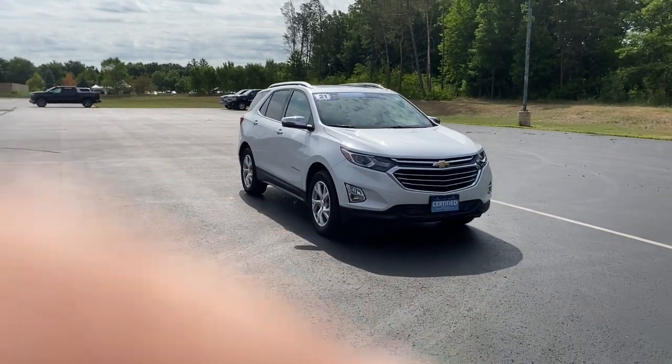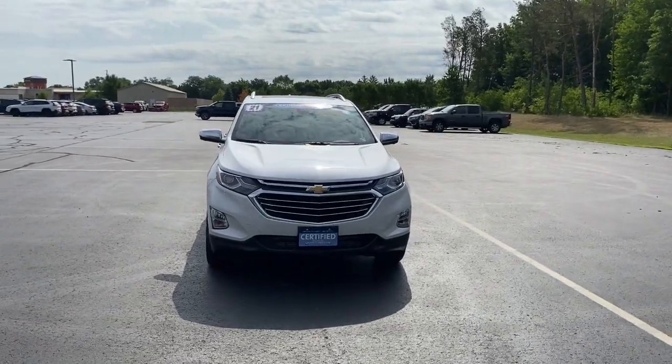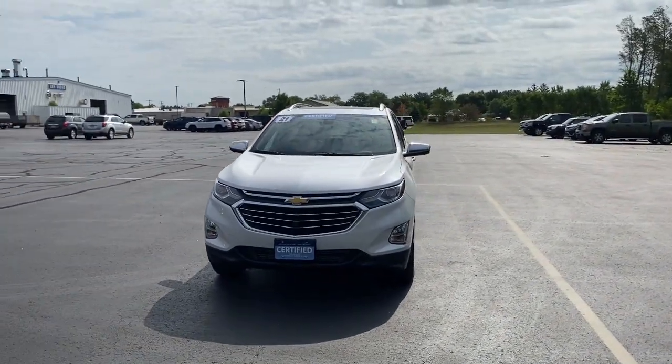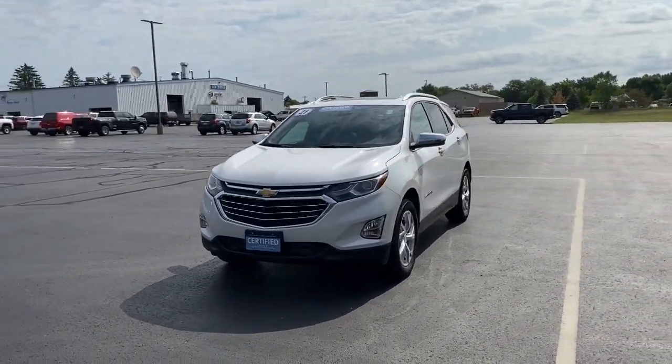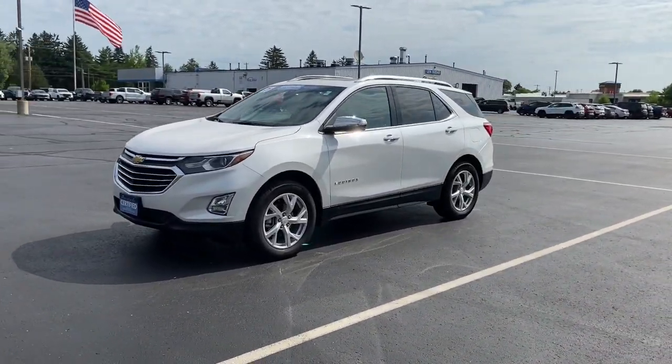Can you see yourself in the 2021 Chevrolet Equinox? This vehicle is an outstanding buy with fewer than 5,000 miles on the odometer. The Chevrolet Equinox — the small SUV with a big spirit of adventure.